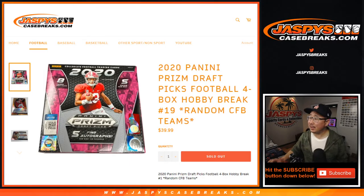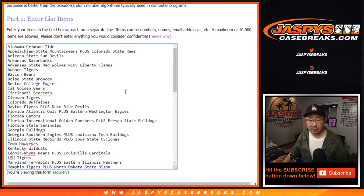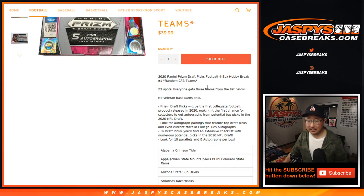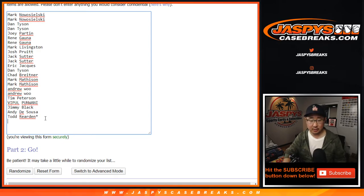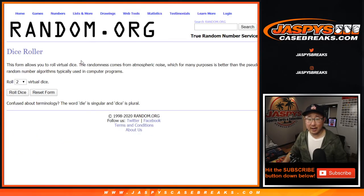Hi, everyone. Joe for JaspiesCaseBreaks.com coming at you with 2020 Panini Prism Draft Picks Football 4-Box Random College Football Team Break number 19 from JaspiesCaseBreaks.com. I think another four is already up right now. Big thanks to these folks for getting into the action. There's all the teams right here. One spot gets you three, so let's triple your names up. Let's roll it, let's randomize it.